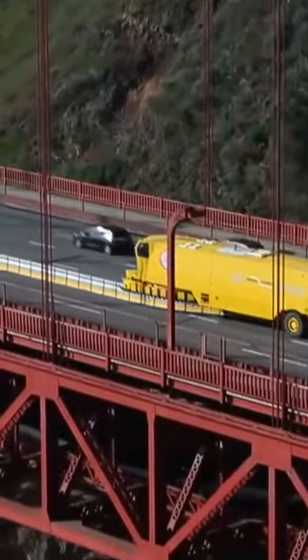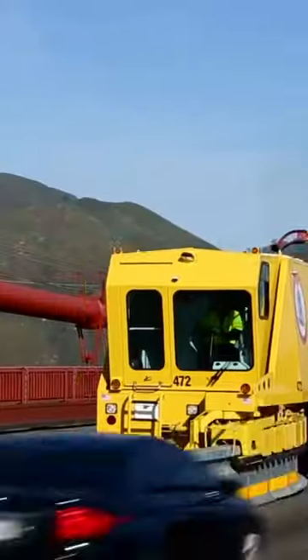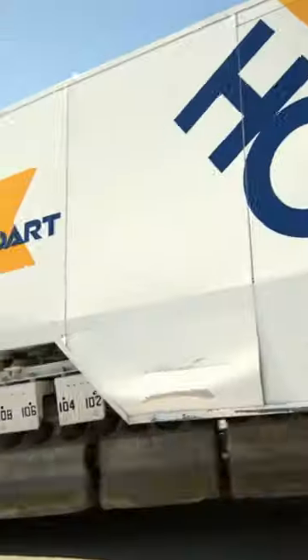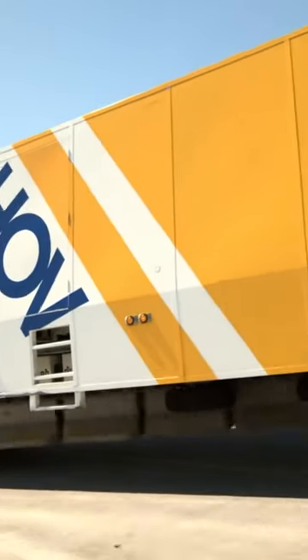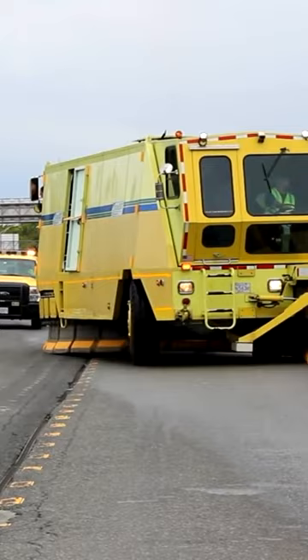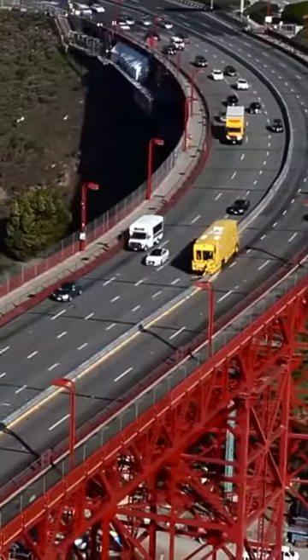Each section of these road barriers interlocks with others using pin and hole connections. This allows them to rotate slightly while still remaining attached to the next section. This engineering ultimately means that roadway engineers can easily create extra lanes to accommodate changing traffic levels at different times of the day.